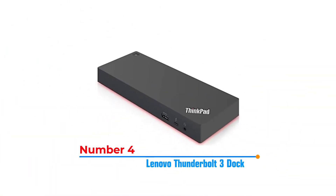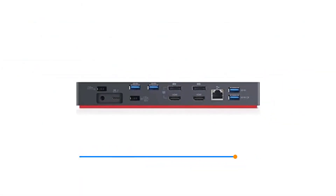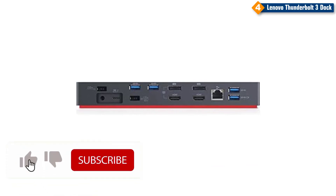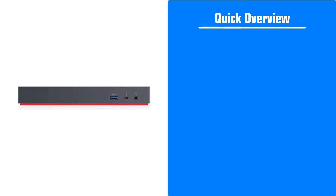Number 4: Lenovo Thunderbolt 3 Dock. This dock gives you access to multiple ports, including HDMI, DisplayPort, USB-C, and Ethernet, so you can connect a variety of devices and peripherals. It's also compatible with a range of ThinkPad laptops.